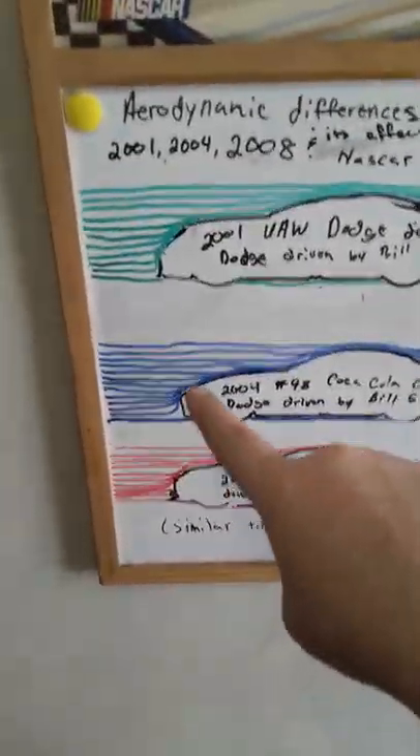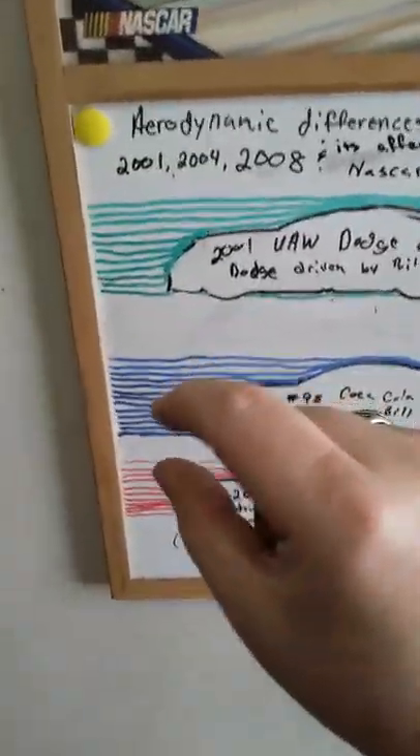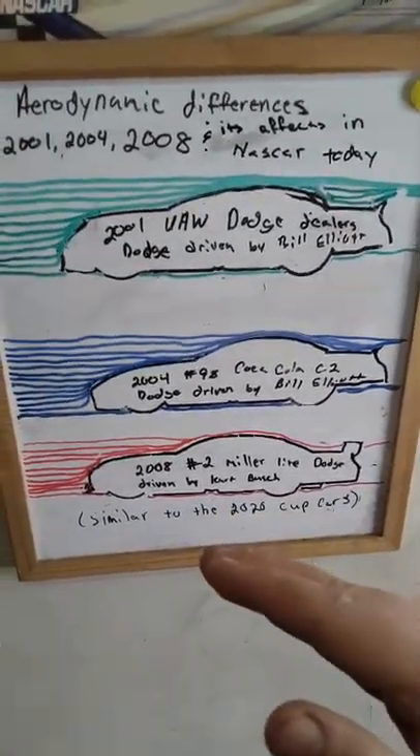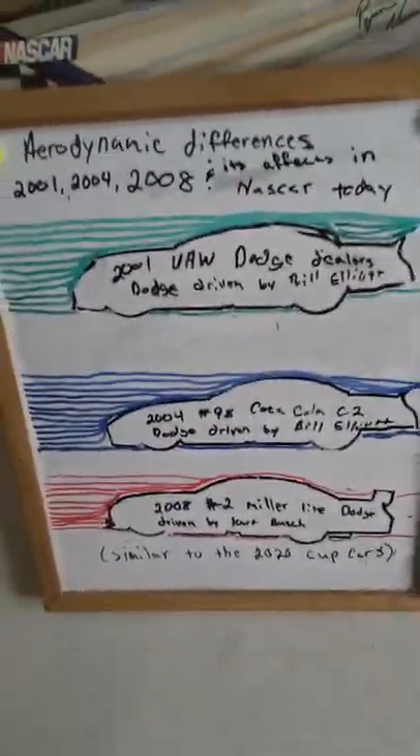Now here, with this shorter front end and the air still flowing over the top, you're punching a much smaller hole into that air. So the car takes less effort to pass through, but you also haven't given up your aerodynamics either, as far as handling.